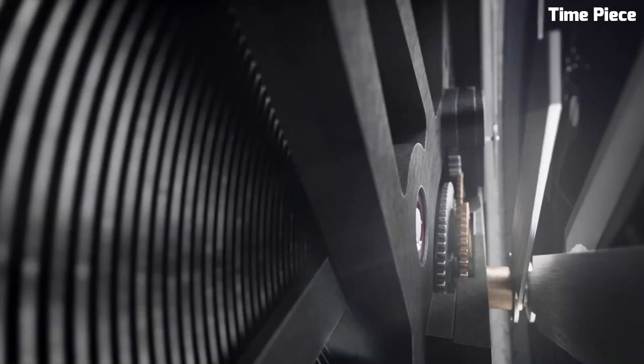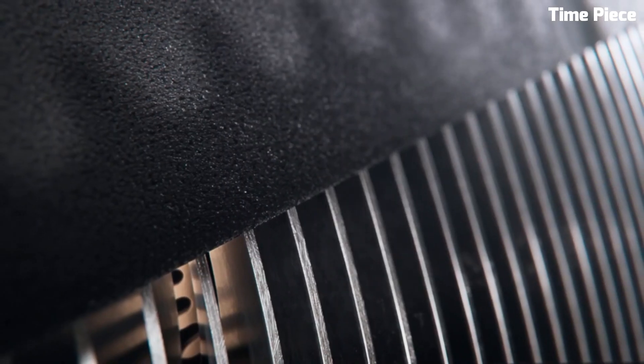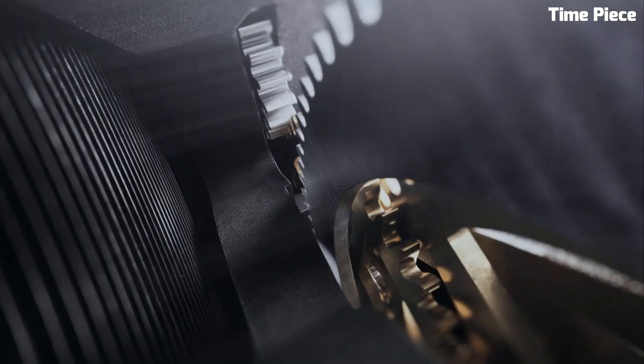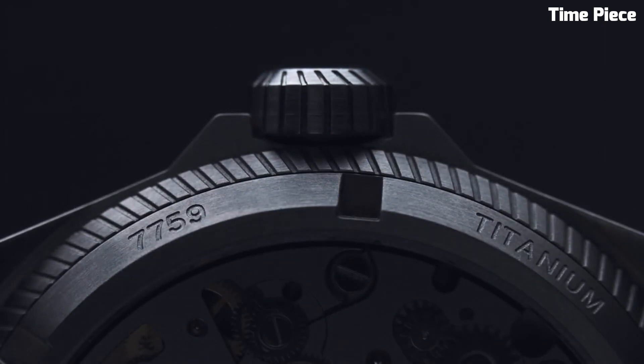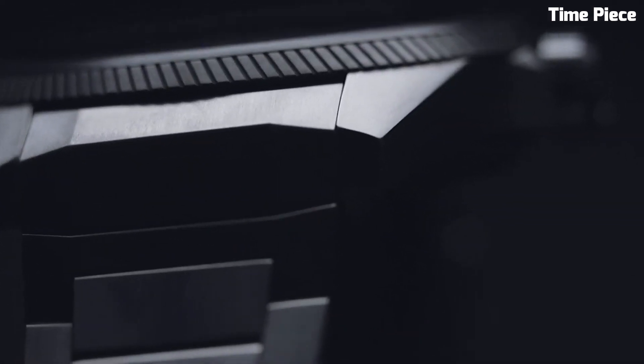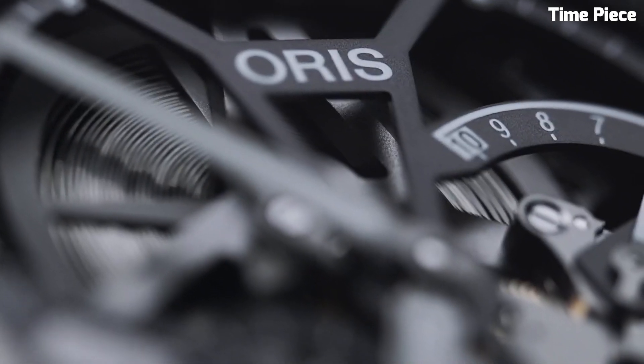This ProPilot model features a reliable automatic movement, providing precise timekeeping. The watch also boasts a date complication and a power reserve indicator, making it practical for everyday use. The brown leather strap not only adds a touch of elegance, but also ensures comfort during long flights or daily wear.